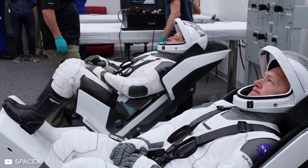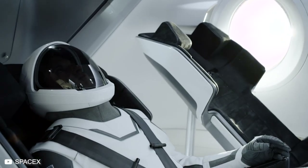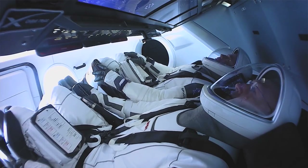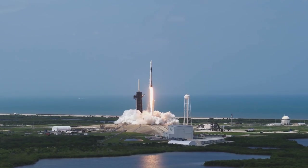The suits designed by SpaceX are not intended for that purpose. These suits are launch and entry suits to be used for intravehicular activity. They are designed to protect astronauts during the launching and landings of space-bound rockets.